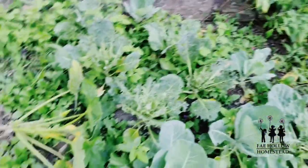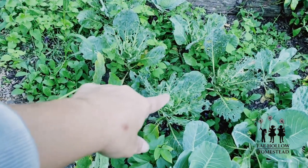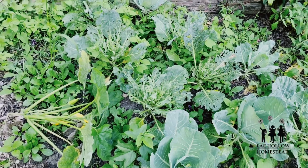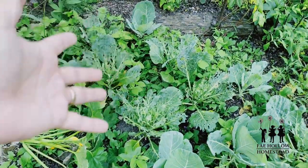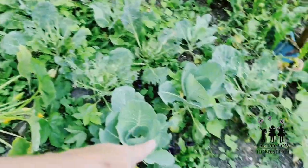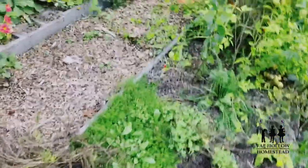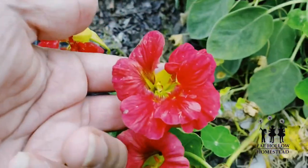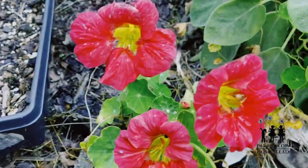The beets are coming up — I have got to weed this so much. I didn't get a chance to make my cover for the moths because I was sick and going on vacation and it was always the last thing I had to do. But the beets are coming up! I love beets. And look at these nasturtiums — aren't they beautiful? They're like a rosy blush color.